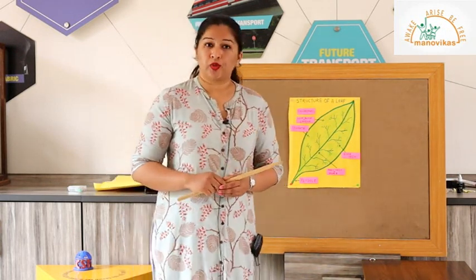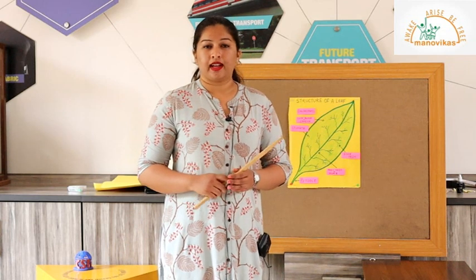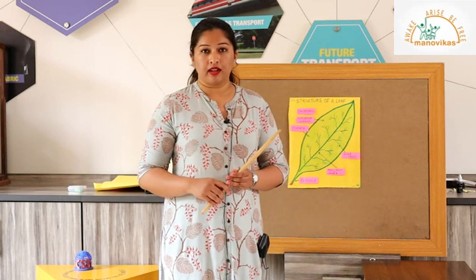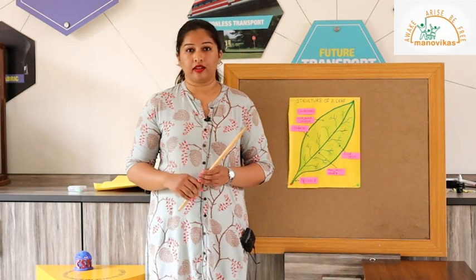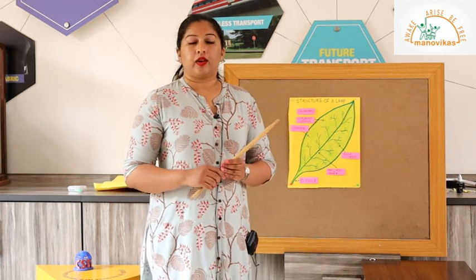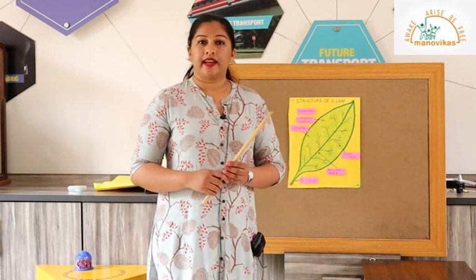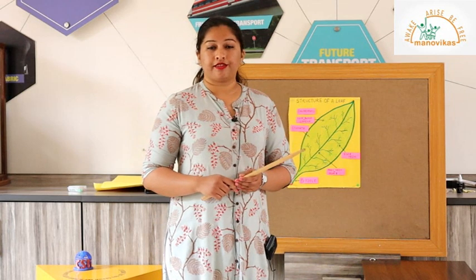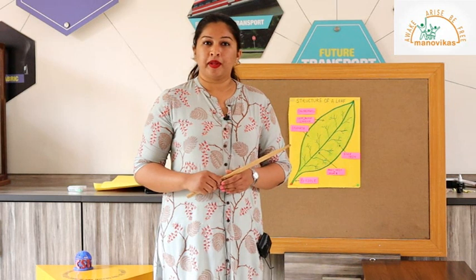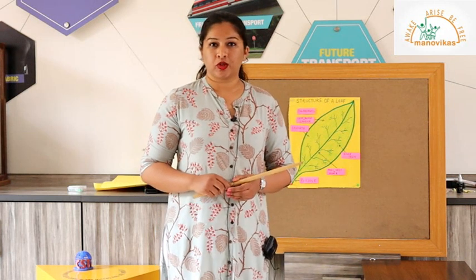I hope you've enjoyed today's video. Before I end, there's a small activity I want all of you to do. Since we've learned about the parts of the plant and the structure of the leaf, I want you to go into your garden and try to identify the different parts of the plant. You can also take a leaf and try to identify its parts. I'll be back soon with my next video. Till then, keep learning. Thank you.